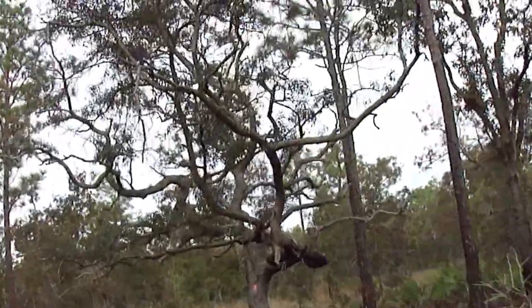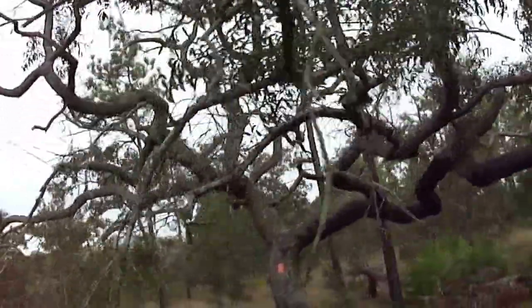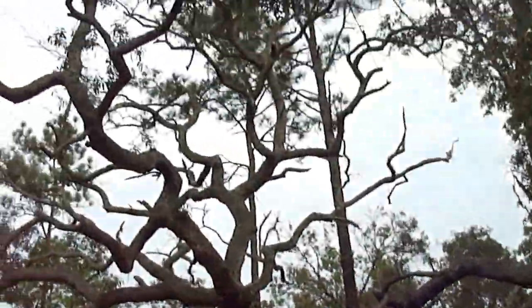This is one twisted, gnarly tree. It must be like a bonsai type tree. Oh, gnarly!